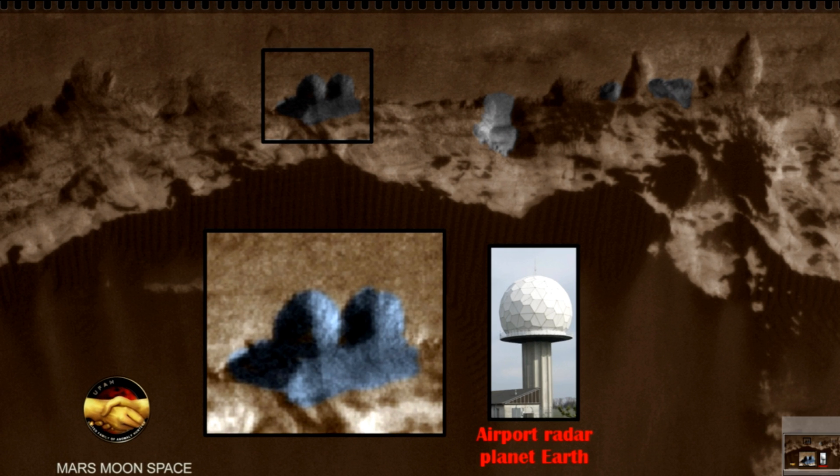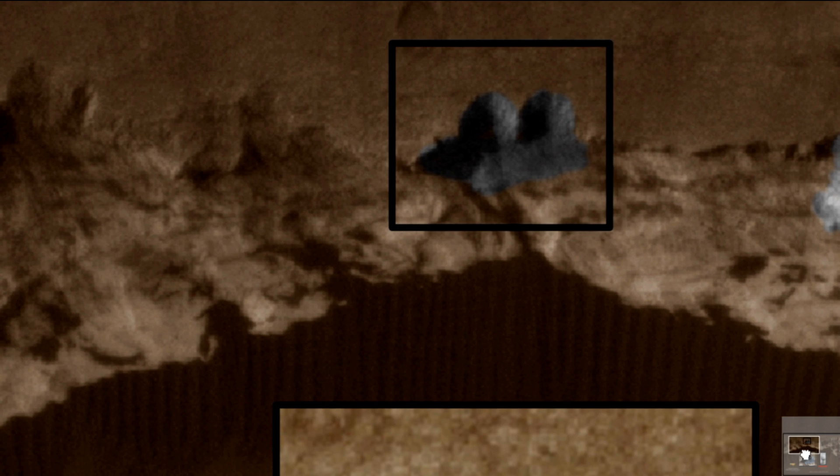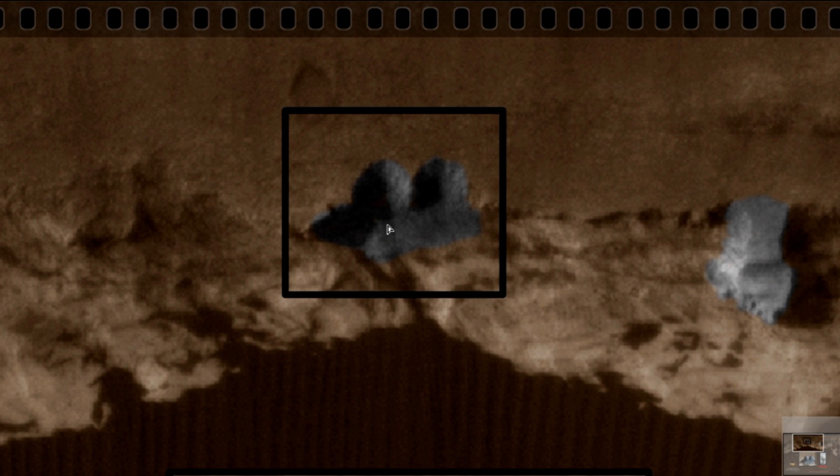You can see it a little bit closer here when I'm zooming in. It looks like they are standing on a platform of a kind, raised above the ground. I don't know if this is just a natural formation or if it is artificial.